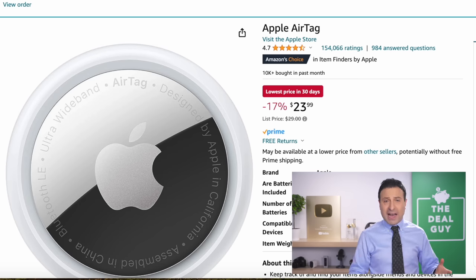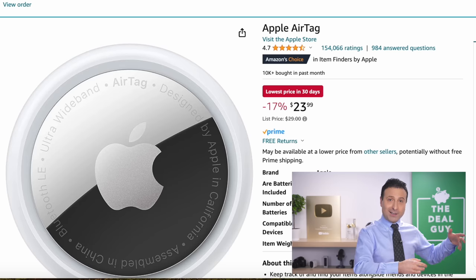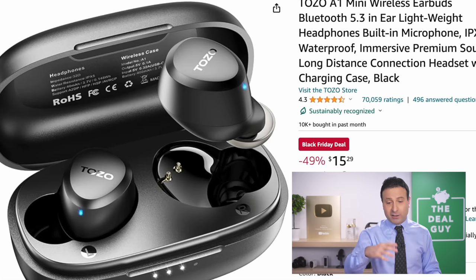I know there are four-packs and five-packs of Apple AirTags being sold, but maybe you just need one to put in your suitcase — that the airlines will absolutely handle perfectly. $24 for an Apple AirTag is a great stocking stuffer.